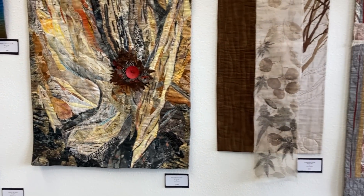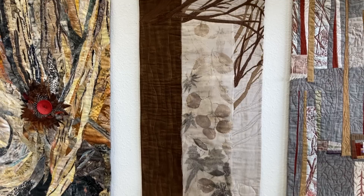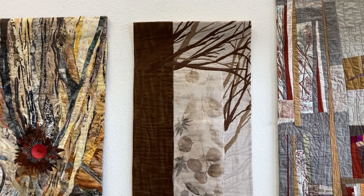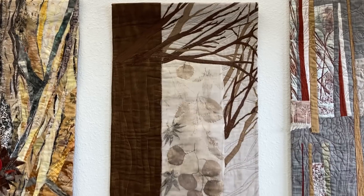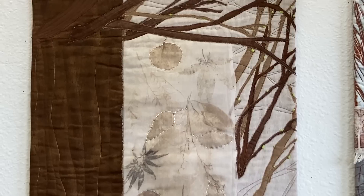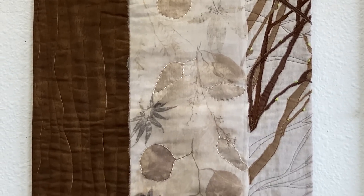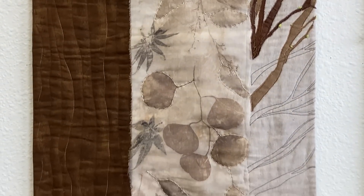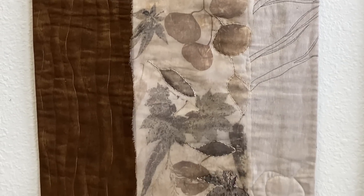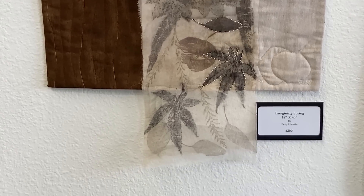The next one is called Imagining Spring. It's 18 by 40 and it was done by Betty Jenke. She does eco-dyeing with leaves, so you're seeing that beautiful piece of cloth that she eco-dyed. She's emphasized the images by stitching around them and let a little bit of the organza hang loose at the bottom — quite an effective way to work with that textile.